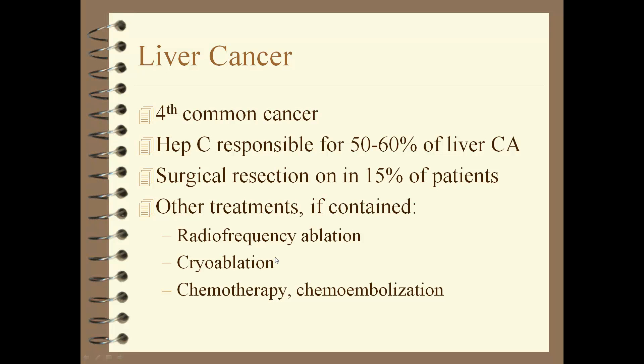Liver cancer is the fourth most common cancer. Hep C is responsible for 50–60% of liver cancers. Surgical resection is done on only 15% of patients; other treatments include chemotherapy, cryoablation, and radiofrequency ablation — all of which cause problems. Liver cancer will put a patient into cirrhosis if not cured.